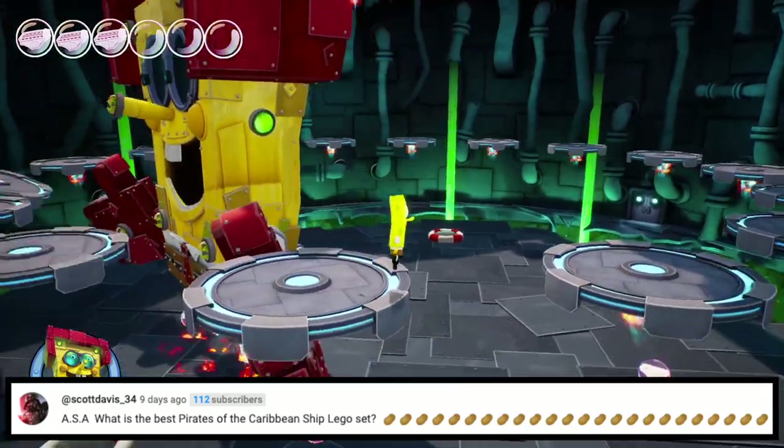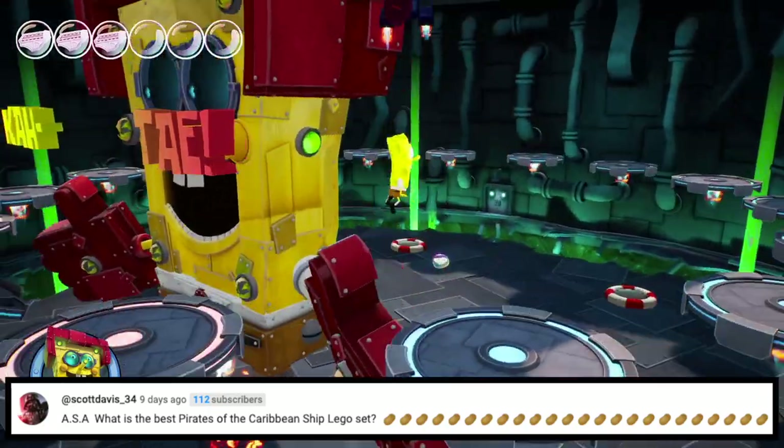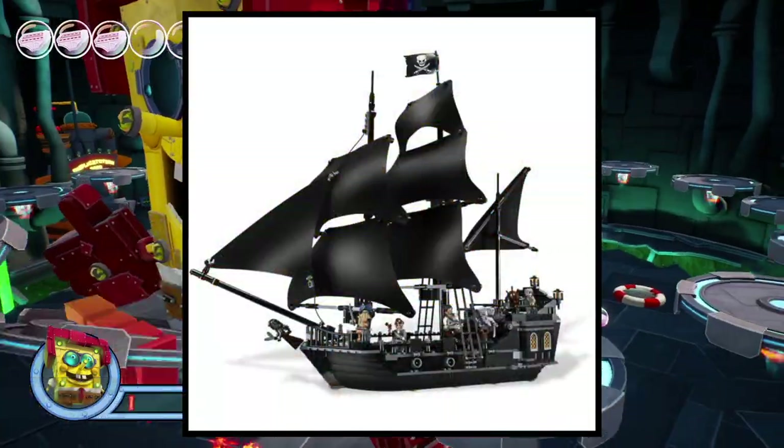Next question is from Scott Davis. ASA, what's the best Pirates of the Caribbean ship LEGO set? Potatoes. Thank you for the potatoes. I'm going to have to go with the Black Pearl because, I mean, just look at it — it's gorgeous. It's time for you to walk the plank.